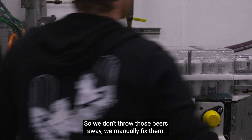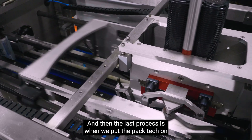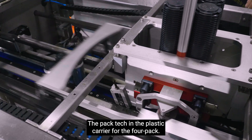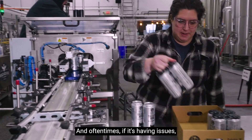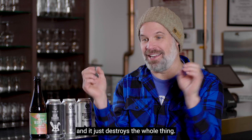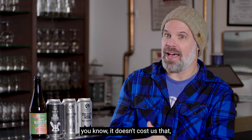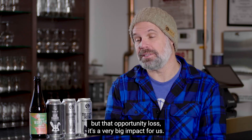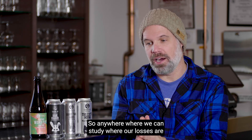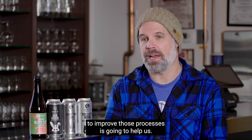The other spot is the labeler — if the labeler errors, we have to take that label off and reapply it, so we don't throw those beers away, we just manually fix them. The last process is the pack-tech applicator. The pack-tech is the plastic carrier for the four-pack. We lose cans there too, and oftentimes it'll destroy a perfectly good four-pack that I could sell for $16. That opportunity loss is a very big impact for us, so anywhere we can study where our losses are and take action to improve those processes is going to help us.